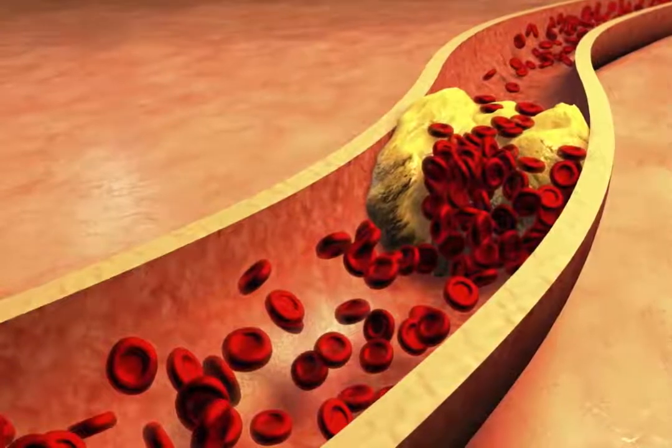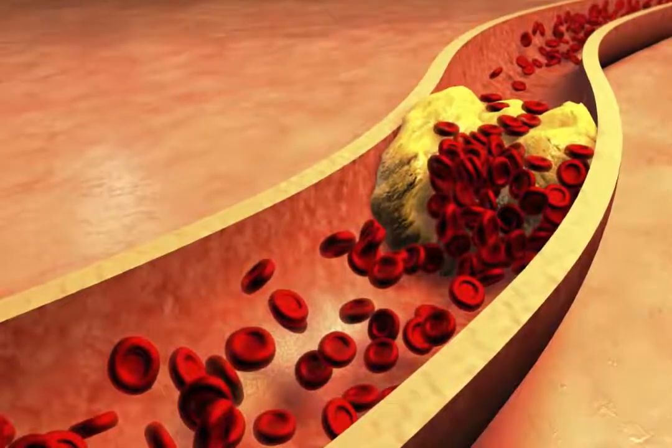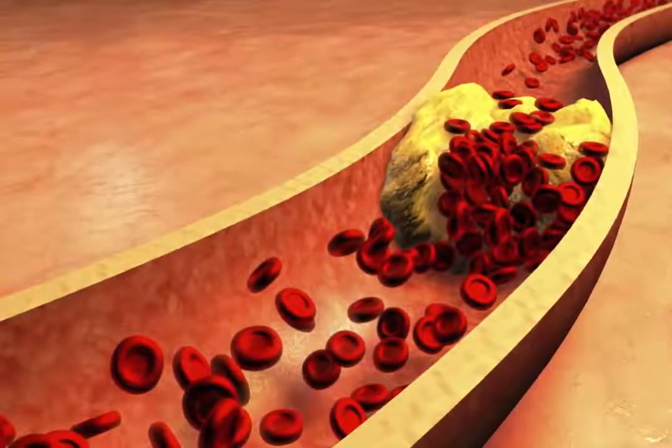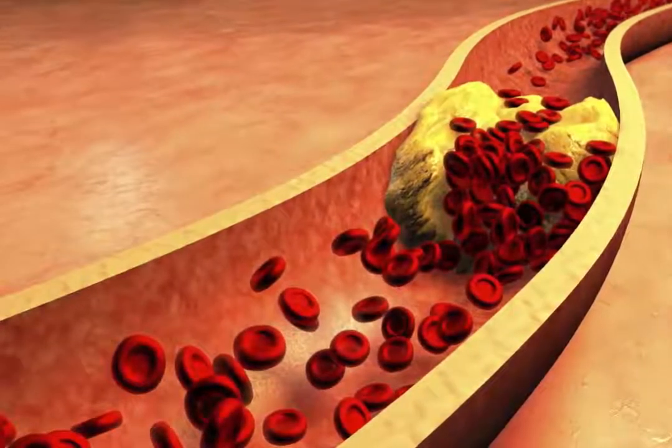Clogged arteries are the result of a plaque buildup on the inner walls of the arteries, restricting proper blood flow, also known as atherosclerosis.